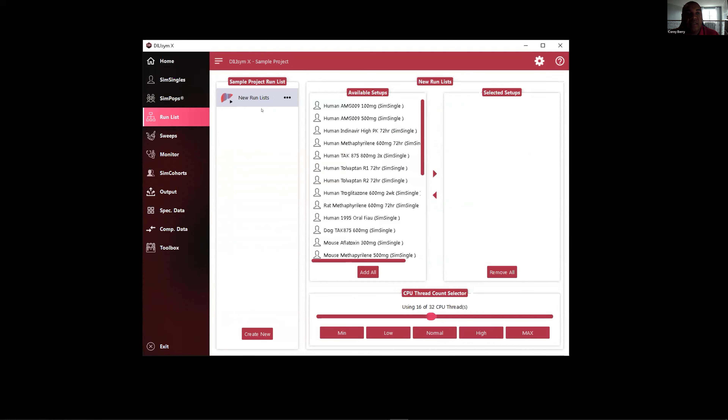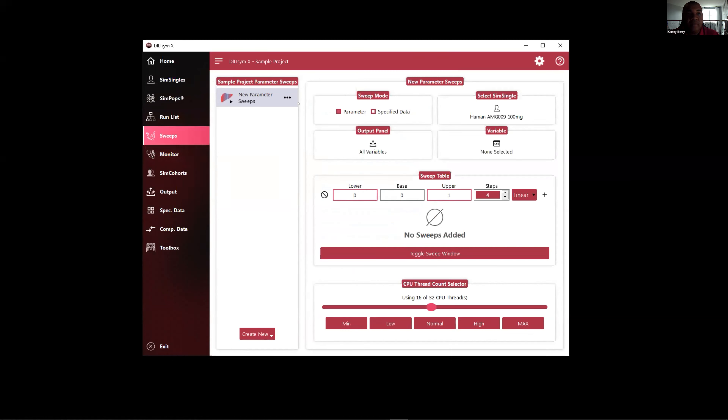Moving on down, we have a Run List — this is the parallel run list feature from the MATLAB version. Here you define the configuration and select which sim singles you wish to run, pushing them over to the Selected Setups. This includes sim pops, parameter sweeps, and sim singles. Next we have the Sweeps window — it follows the same view with a list of configurations on the left and configuration options on the right, where you can define a sweep for a particular configuration.